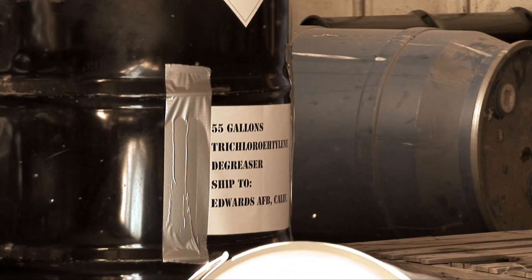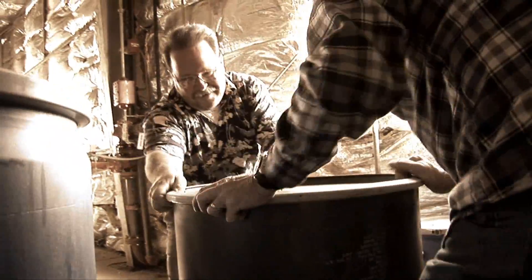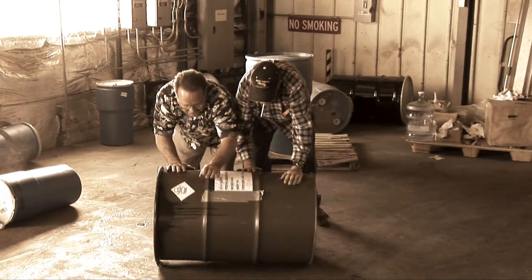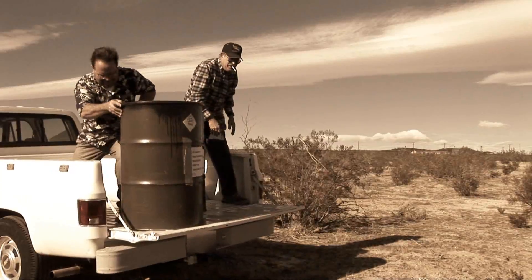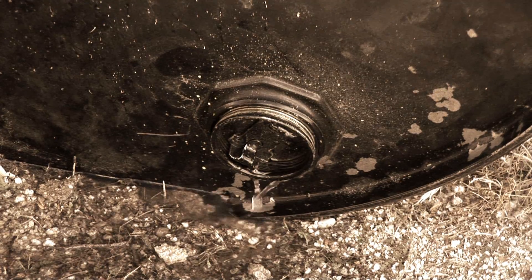In those times, the environmental hazards of these compounds were not fully understood and handling procedures were not yet fully developed nor implemented. As a result, many employees accidentally, and even intentionally, dumped excess chemicals, including TCE, right onto the ground.